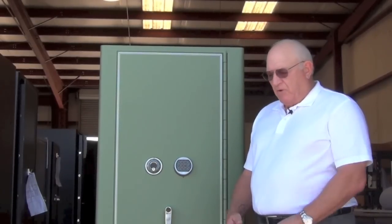This customer wanted two different ways to get into the safe in case one failed, and so I'm going to open the safe now for you using the electronic lock.